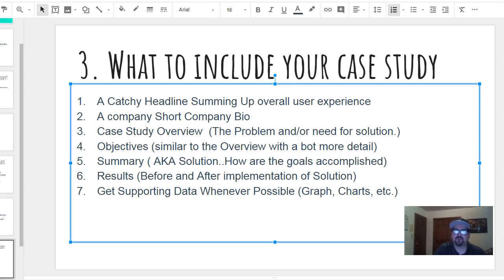For the objectives section, I like to do it in outline format with bullet points. Then the summary covers how those goals were accomplished. And of course the results — what it was before and what you brought to the table after implementing your solution. Get supporting data whenever you can, because you're going to need it. As long as you have accurate numbers, it's easy to make a chart or graph.